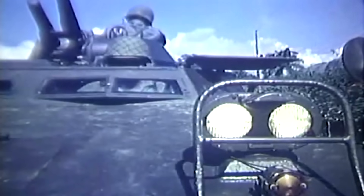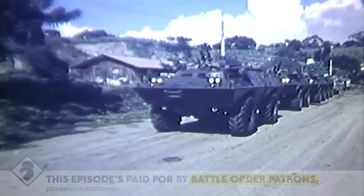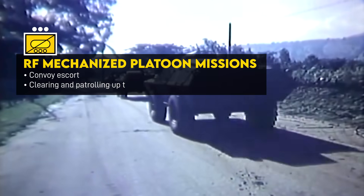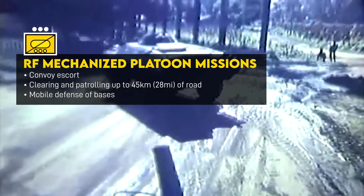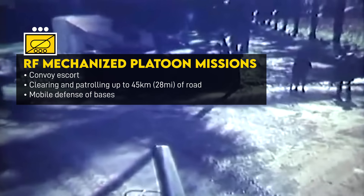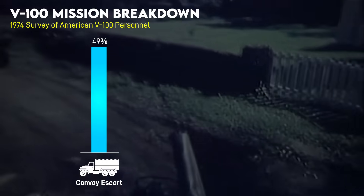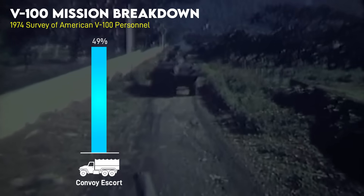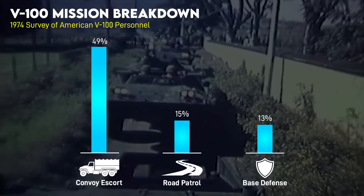The Mechanized Platoons were mainly for conducting rear area security and maintaining lines of communication. This entailed escorting convoys, clearing and patrolling roads, and acting as mobile guards for bases. Doctrinally, one regional mech platoon could provide security for 45 kilometers, or 28 miles, of road. About 49% of missions involving the Commando and their U.S. Army unit were convoy escort missions, while 15% were road patrols, and 13% were base defense missions.